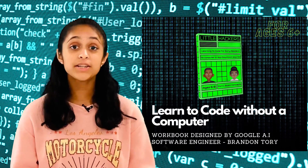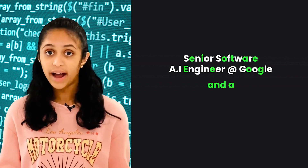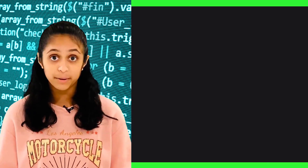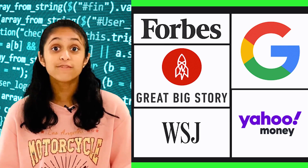Hello everyone! Today I want to share with you all a programming book for kids ages 6 and above. This book is called Little Hackers and the author is Brandon Torrey, who is a senior engineer at Google and he is also a rapper. Mr. Torrey has been featured on CNBC and Forbes.